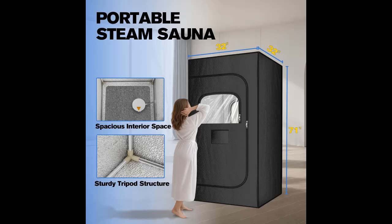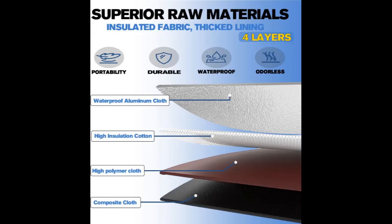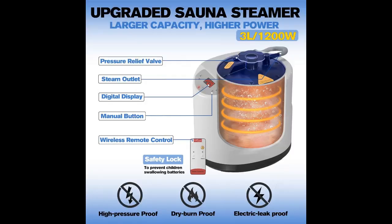Choose your comfort — stand or sit. With generous dimensions of 2.7 x 2.7 x 5.9 feet, our spacious sauna easily accommodates adults of all sizes, allowing you to stretch and relax. If you'd prefer to sit, we provide a waterproof folding chair for added comfort. After a long day, unwind at home in our personal sauna box, which helps detoxify your body, relieve stress, and promote overall health, giving you a youthful glow.